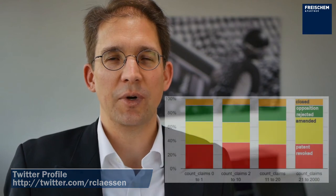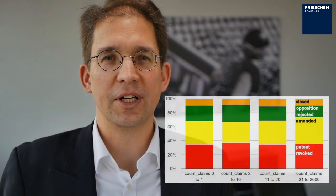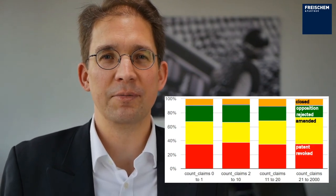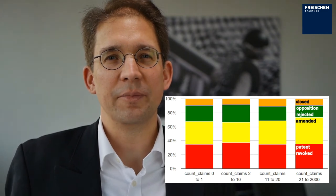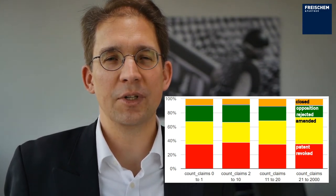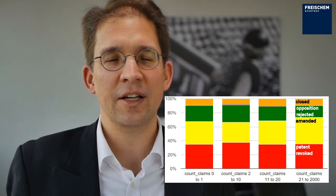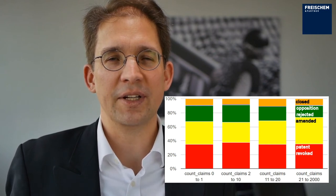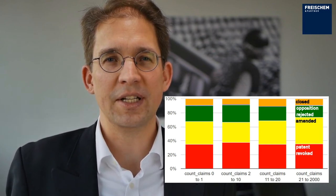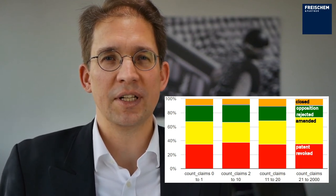As for the number of claims, I found the following: oppositions are rejected in about 17% of all cases where there are 21 claims or more, whereas the opposition is rejected in 25% of all cases where the number of claims is between 2 and 10. On the other hand, the patent is maintained in amended form in 38% of all cases where the number of claims is higher than 20 — that means 21 and more — and in 29% of all cases where the patent has between 2 and 10 claims.